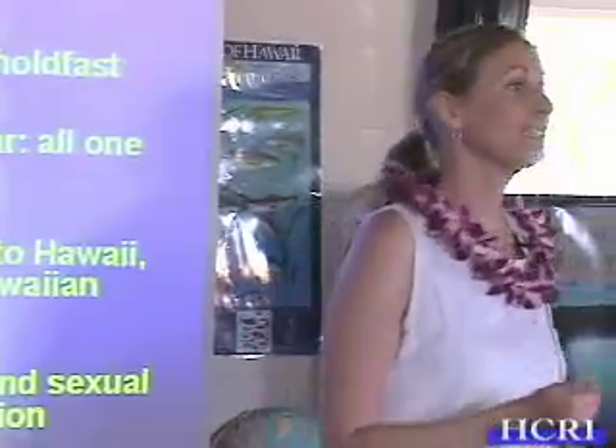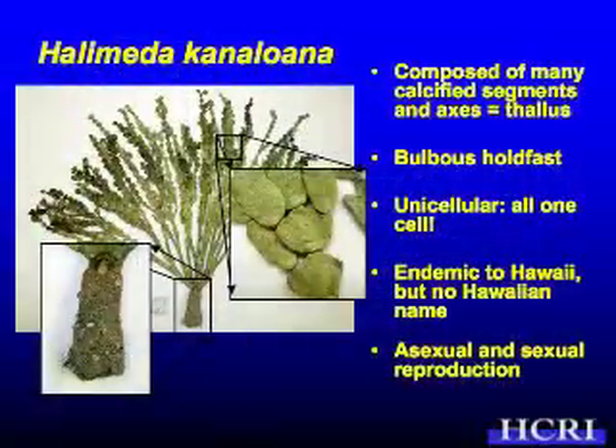What I'm going to talk about mainly today is Halimeda kanaloana. If you look at it, it has little calcified segments that form what we call axes, which are just like branches. The whole upright portion that grows out into the water we call the thallus — that's basic algal terminology for the algal body. And then it has this big holdfast.